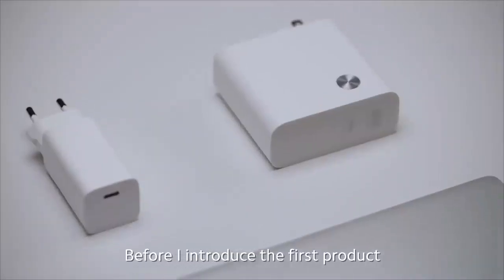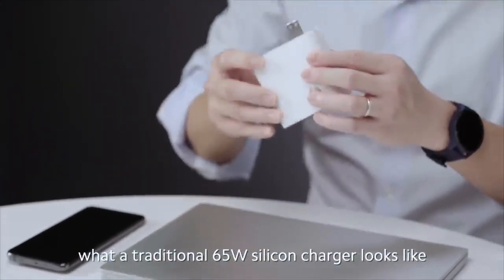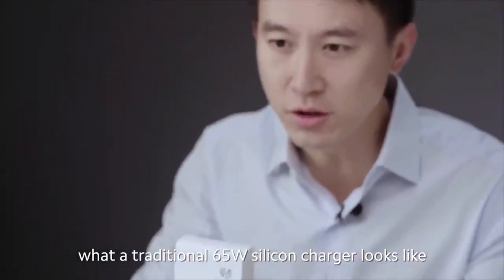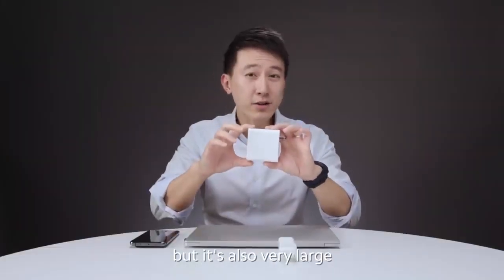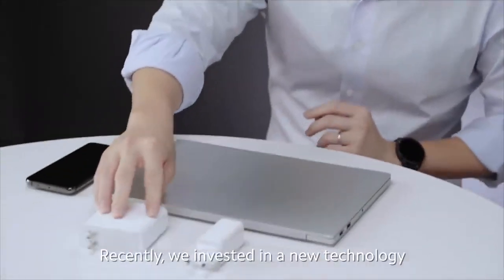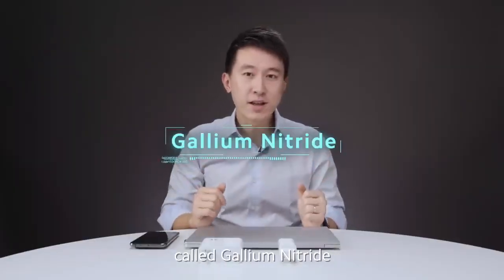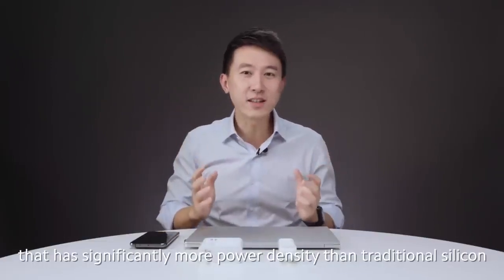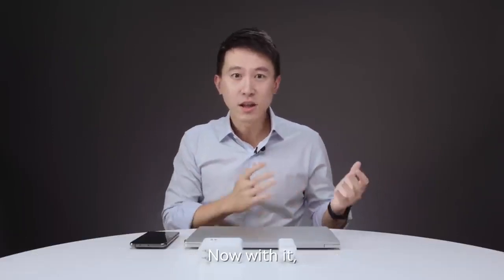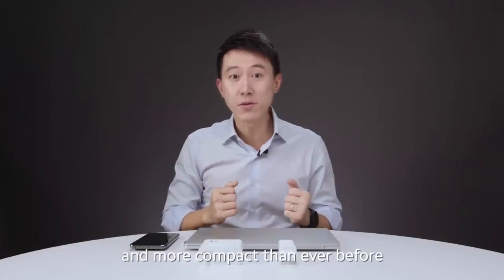Are you ready for it? Before I introduce the first product, I want to show you what a traditional 65 watt silicon charger looks like. This is very powerful but it's also very large. Recently we invested in a new technology called gallium nitride. Gallium nitride is a new material that has significantly more power density than traditional silicon. Now with it we can make chargers that are fast and more compact than ever before.